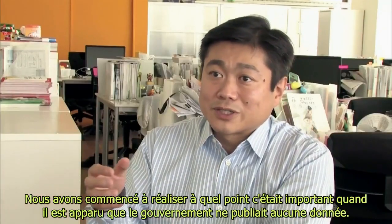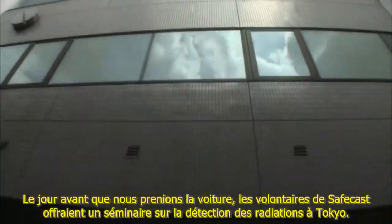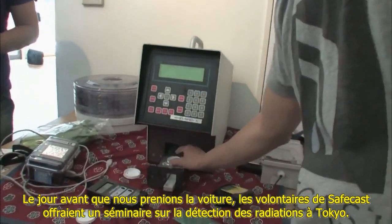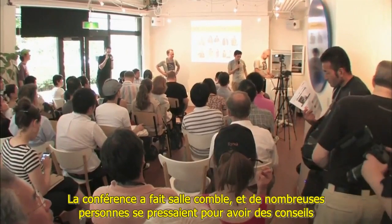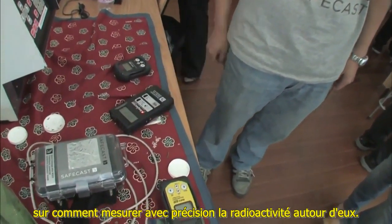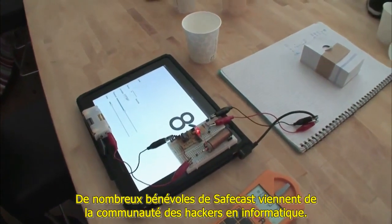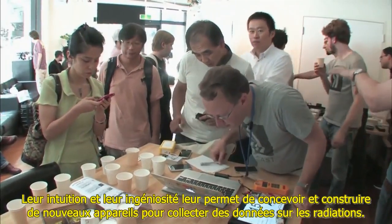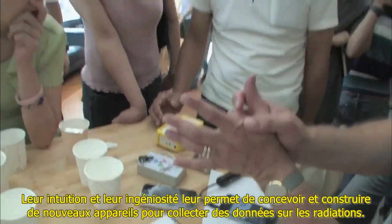They started to realize how important it was when it turned out the government wasn't releasing data. The day before their drive, SafeCast volunteers offered a seminar on radiation detection in Tokyo — it was standing room only. Many stuck around to get advice on how to accurately measure radiation around them. Many SafeCast volunteers come from the computer hacker community, whose intuition and ingenuity led them to design and build novel devices to gather radiation data.